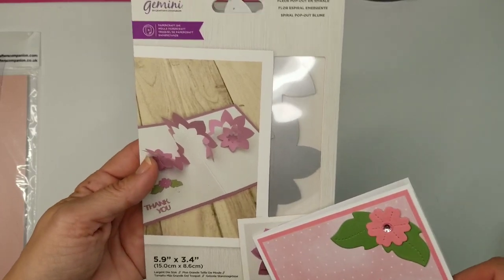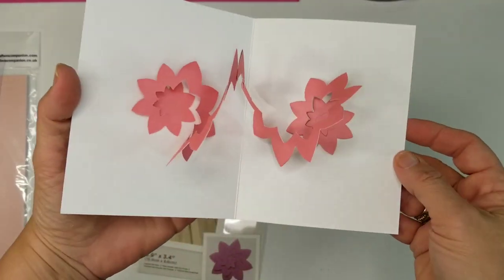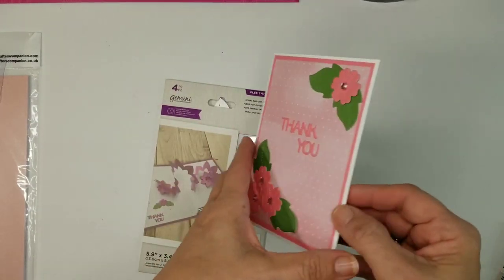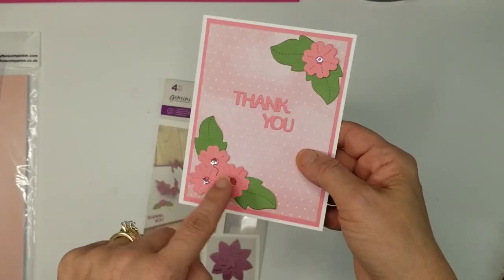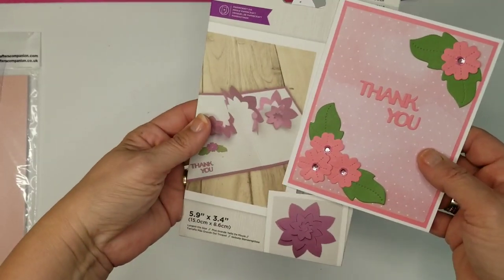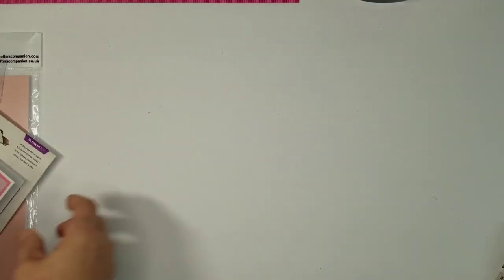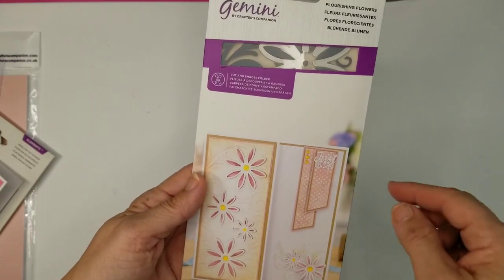The next item is a spiral pop-out flower. If you haven't had them before, you just cut them out and glue the two pieces — it all comes in one. It's a nice surprise element, and these little extra pieces came with it as well, even a 'Thank You' sentiment, which is why I put it on there.